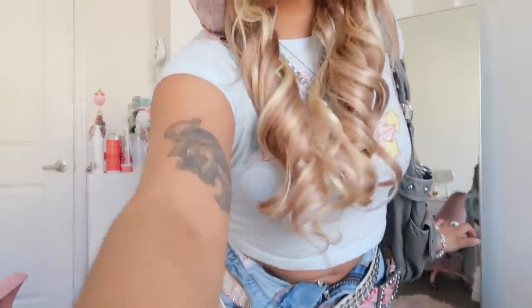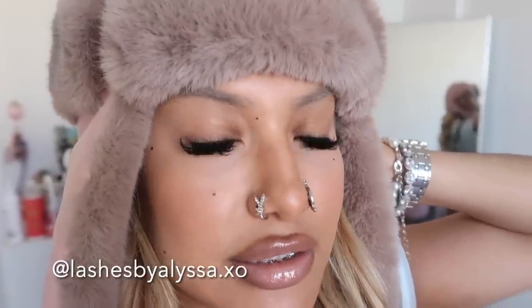Do you guys like my eyelash extensions? I think they're so cute, I'm obsessed with them. Kenny is going to be here any minute, so once he gets here we're going to hit the road because it's already almost 3 PM and we've got lots to do and lots to see.